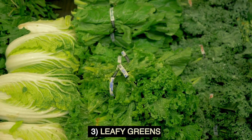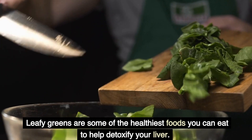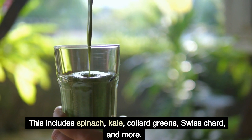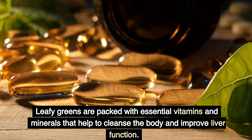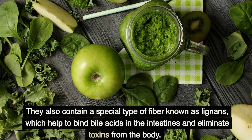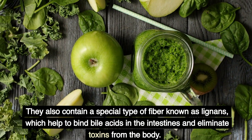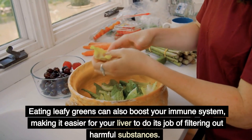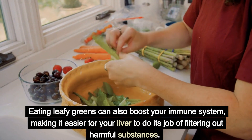3. Leafy Greens. Leafy greens are some of the healthiest foods you can eat to help detoxify your liver. This includes spinach, kale, collard greens, swiss chard, and more. Leafy greens are packed with essential vitamins and minerals that help to cleanse the body and improve liver function. They also contain a special type of fiber known as lignans, which help to bind bile acids in the intestines and eliminate toxins from the body. Eating leafy greens can also boost your immune system, making it easier for your liver to do its job of filtering out harmful substances.